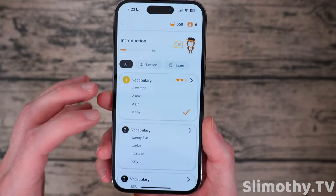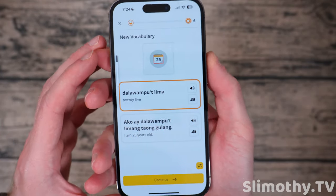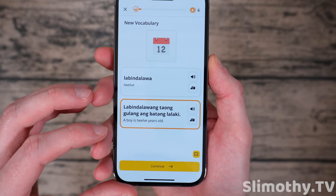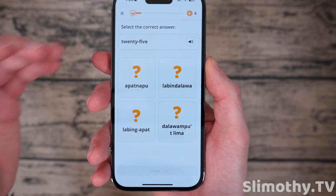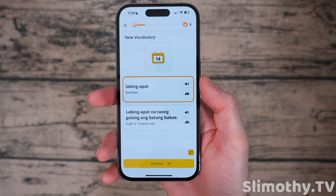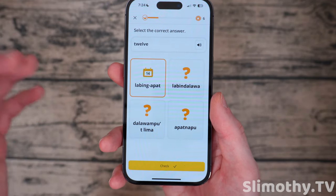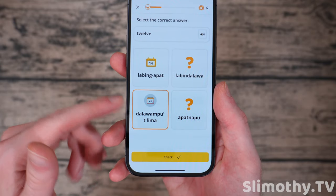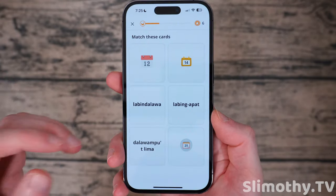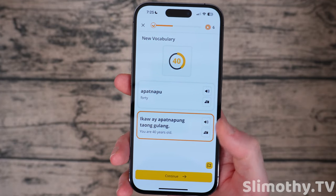Now let's jump into one of these lessons. I was actually in the middle of this one but I went ahead and quit it just so I could show you guys how this works. Basically it teaches some new vocabulary and then it quizzes you — for example asking what was 25 — and you have to check it. It was correct. Then I have to pick 12, and as you can see I picked the wrong one. So if I hit check it's going to be wrong. It helps you figure out the right answer using pictures, which is definitely helpful when you're new to something like this.